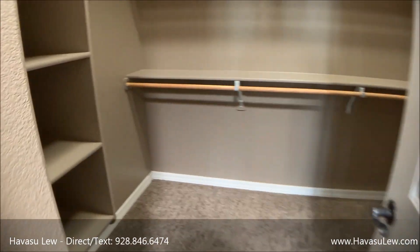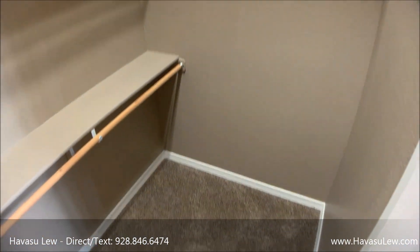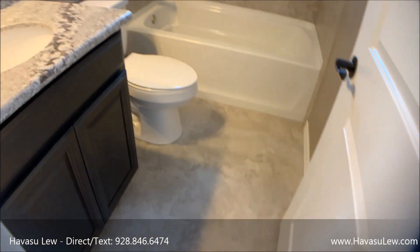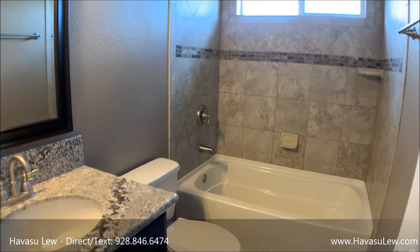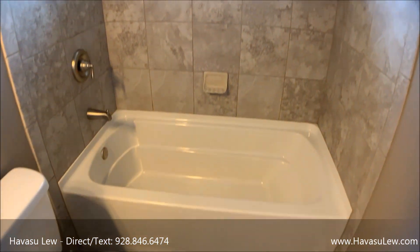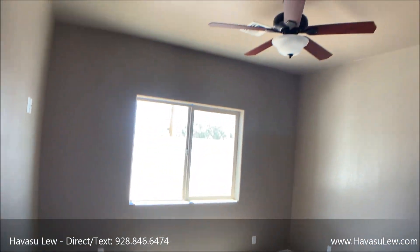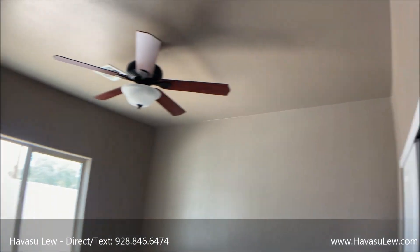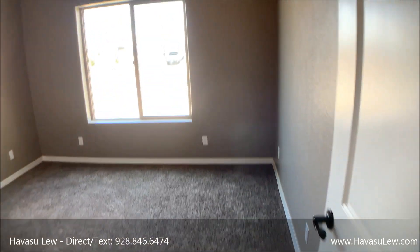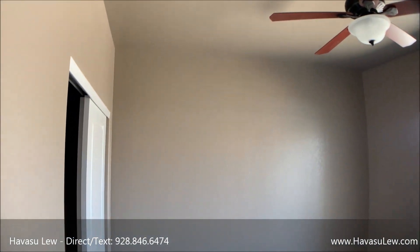Got a nice walk-in closet. You've got the guest hallway bath with granite counters. Bedroom number two is at the back of the house, and bedroom number three is at the front of the house — pretty much the same size.